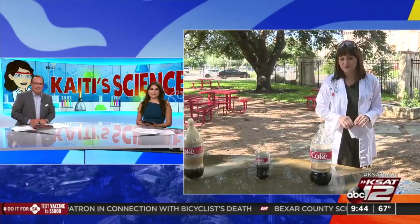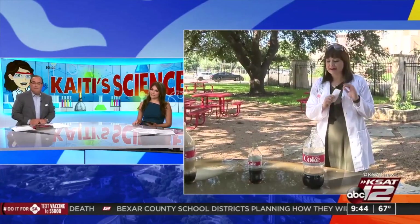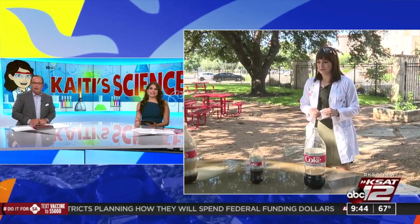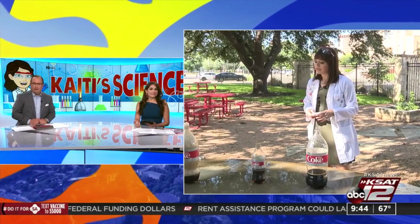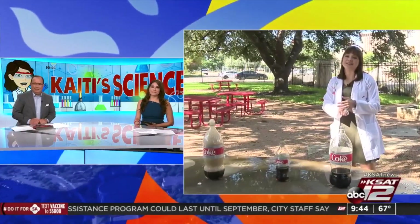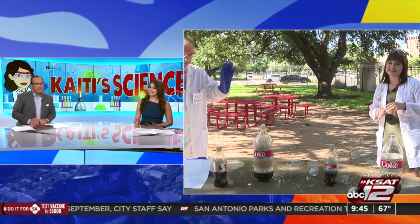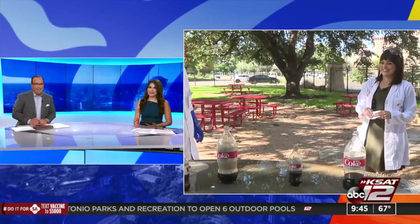We blew some soda up and now we've got a lot to clean up! Parents, make sure you do this outside and have a lot of paper towels nearby. It's a really cool reaction — diet soda and Mentos. Some rain to wash away the diet soda would be nice too. Find more on the Case at Kids section of casehat.com.